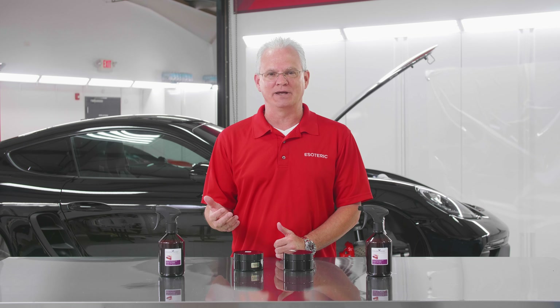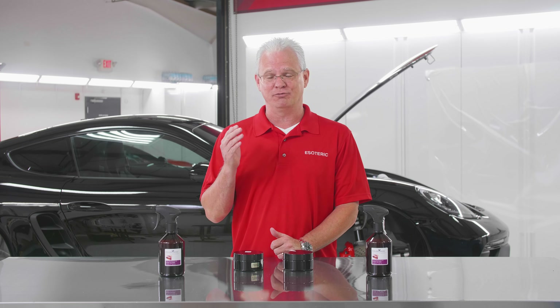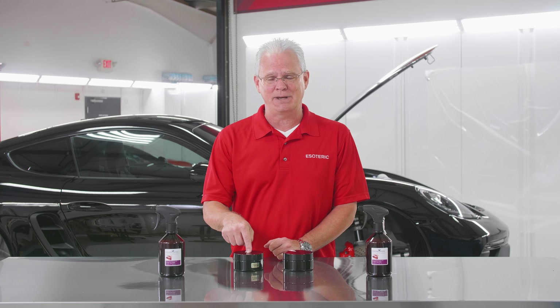So you like using a paste wax. You just feel that it works better than anything else. You love the looks of it and you like the act of rubbing it on a car. We've got something new to show to you from Polish Angel High Gloss Paste Wax.